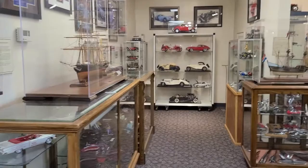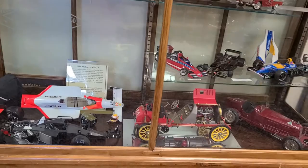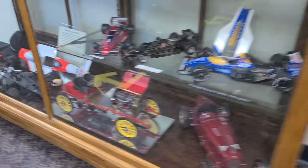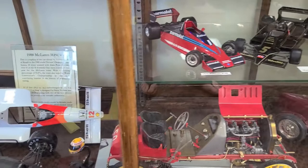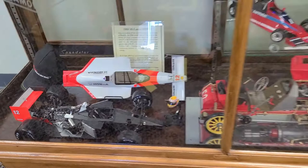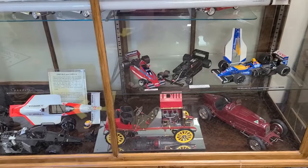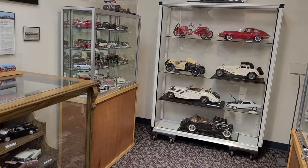Looking around the museum, we also see large-scale model cars. The museum has 22 models known as poster models from a company that was in Italy. Their first one was a Fiat, which we have down here on the bottom next to one of their Alfa Romeos. The company started making models like the Fiat in 1966 and continued through about 2000. The museum has 22 of them, including a couple more Alfa Romeos and a couple of Mercedes on that end.